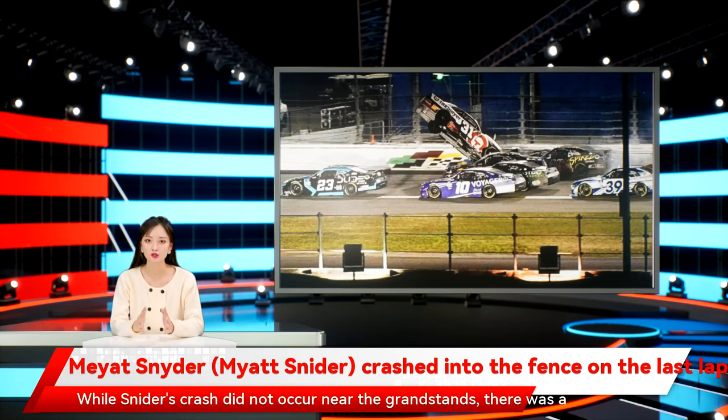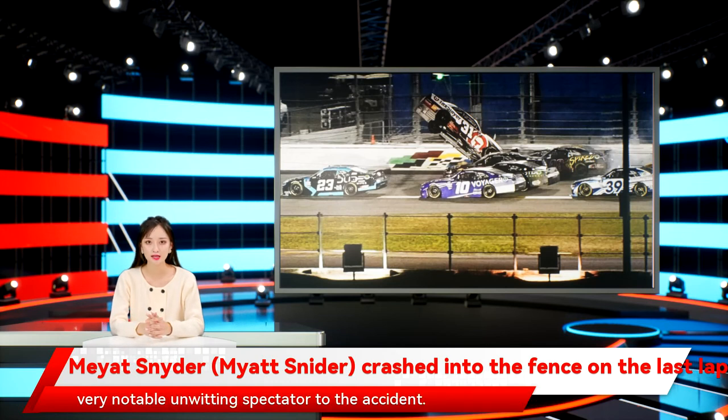While Snyder's crash did not occur near the grandstands, there was a very notable unwitting spectator to the accident. NBA legend and 23XI Racing co-owner Michael Jordan, who was watching the race with driver Bubba Wallace near a motorhome lot, had a direct view of that crash.